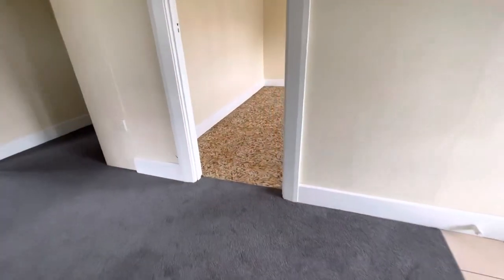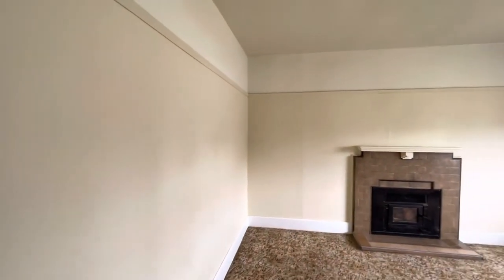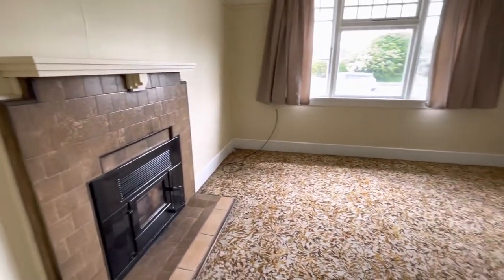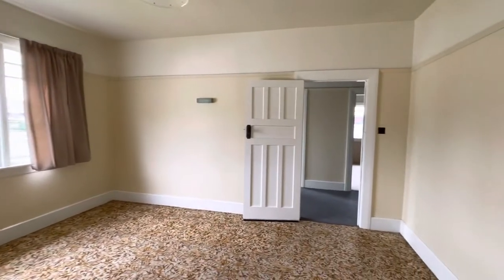We've got another living area — a really good size. We have a log burner for use, so that will keep you lovely and warm in the wintertime.